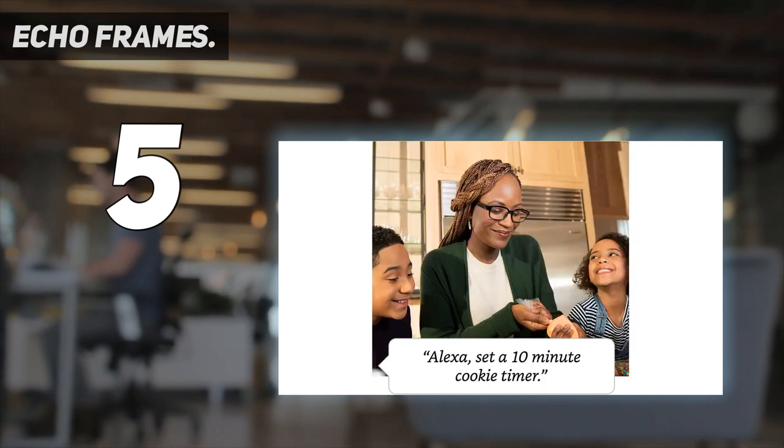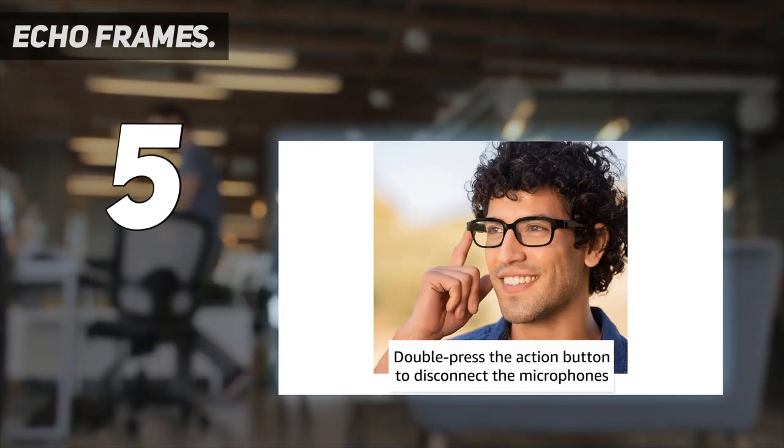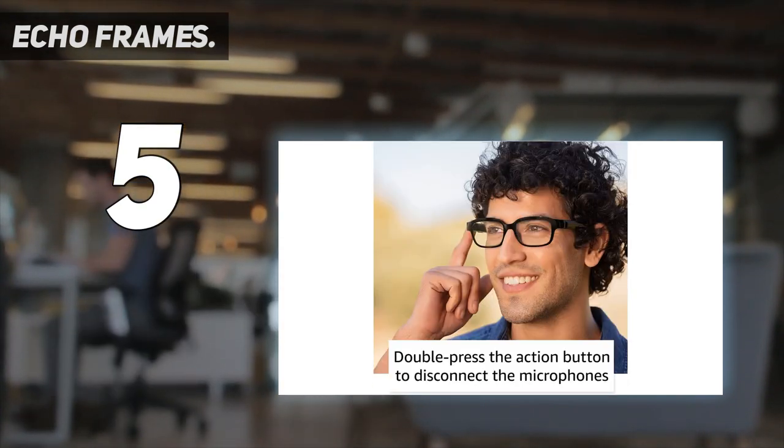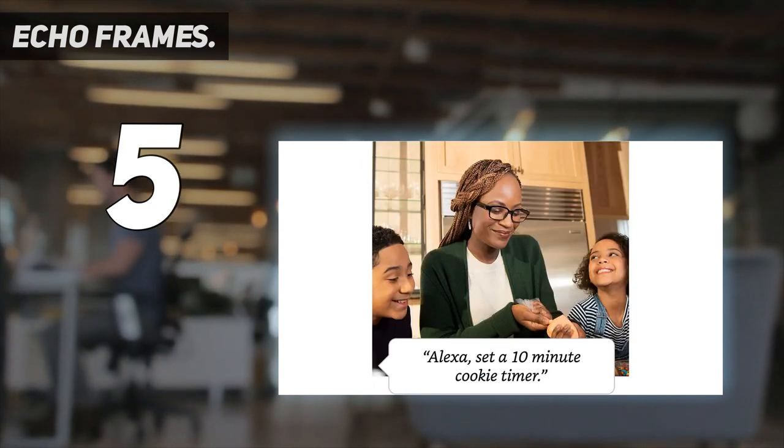Unfortunately, many customers found that the audio quality was lacking when playing music in particular. Another issue is that these frames run big, so if you have a small face or features, you may find the glasses slipping down your nose.